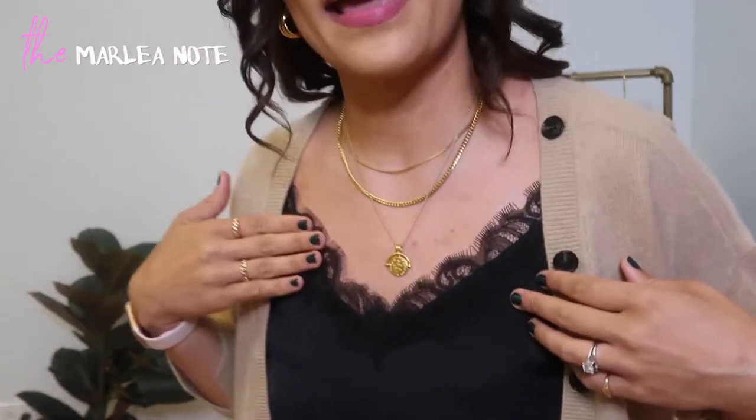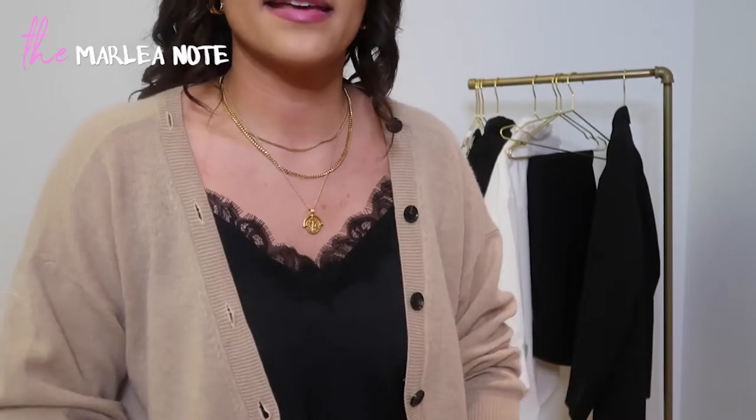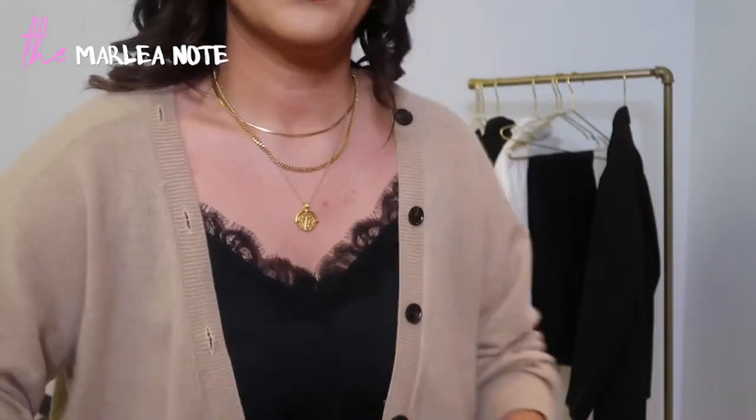The next outfit is pretty similar to the first one — I've just swapped out the layering tank for a silk cami. This kind of elevates that first outfit. I've got the black cami with lace detailing, the cashmere sweater, jewels, and jeans. It's a little bit more elevated but still casual. I could wear this to rehearsal, or post-COVID to a bar or restaurant and feel dressed up enough but still comfortable with jeans and white sneakers.